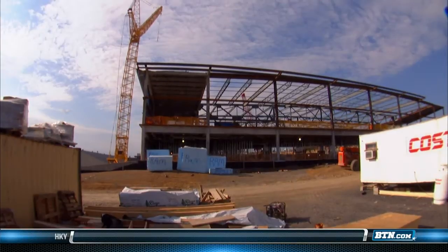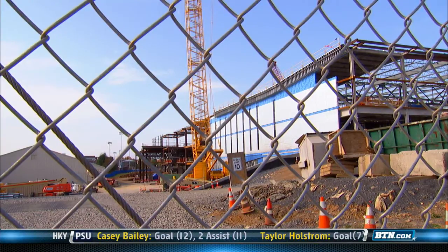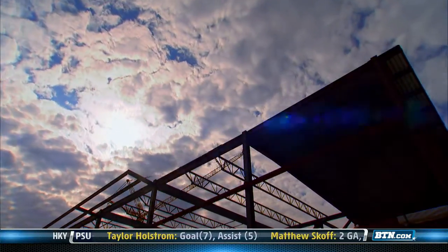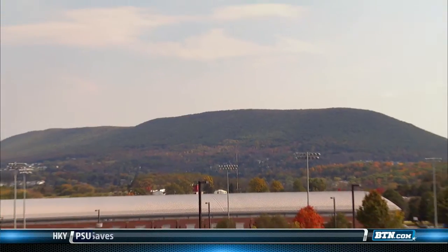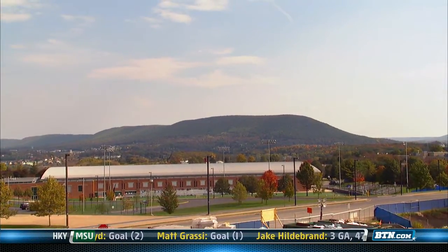There's been a group of us that have been involved since the Pagula gift was announced, including Terry and Kim Pagula. We kind of refer to ourselves as Team Pagula, and we've had a lot of fun. You've got the football stadium, you've got the basketball arena, our indoor track and lacrosse field are right there, and of course Mount Nittany in the background.